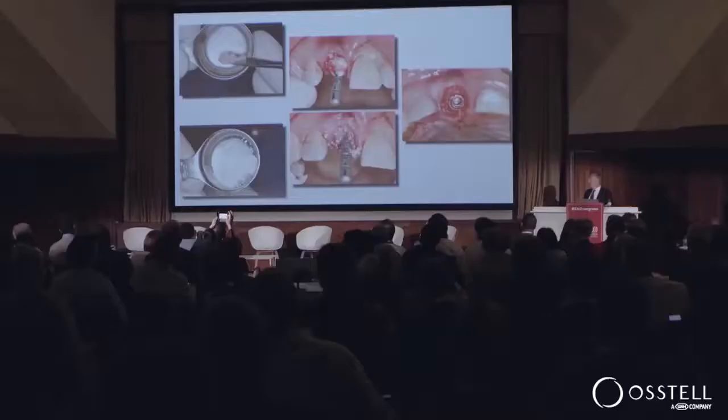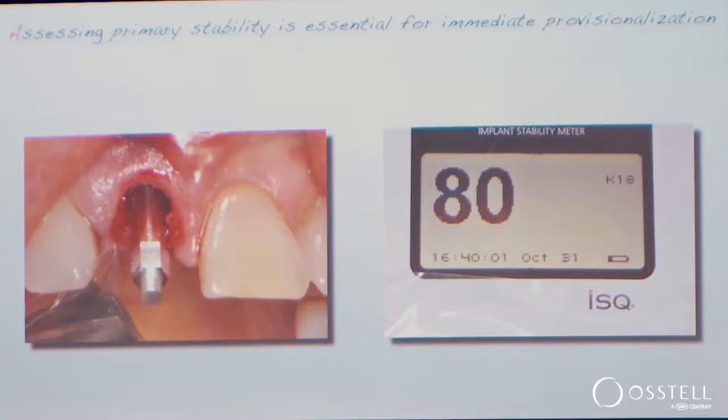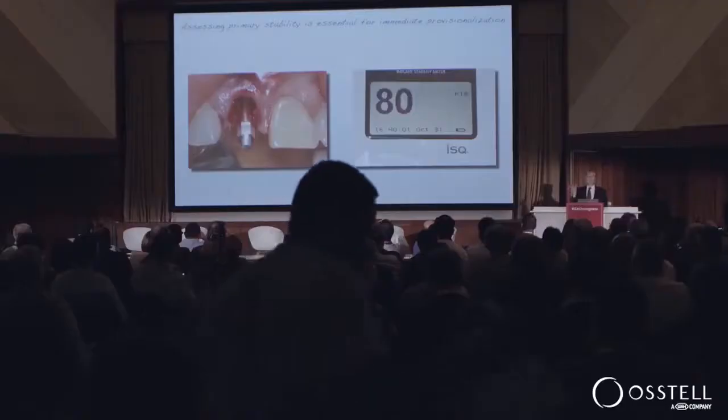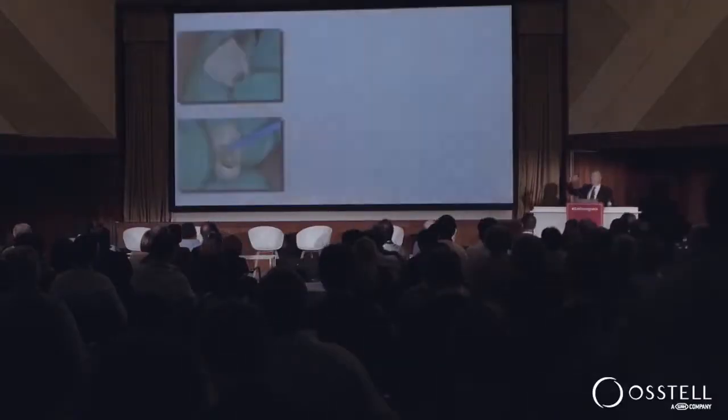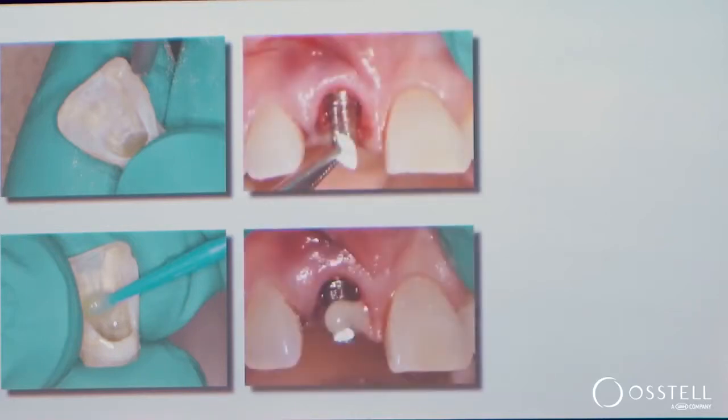The implant is placed to the palatal, and the key is we need to have good primary stability. Even though there's a lot of facial graft material in contact with this implant, it still has excellent primary stability. With that, we're either going to fabricate a provisional restoration or make a custom healing abutment. In her case, we were able to take her natural tooth, hollow it out, and convert it to a provisional restoration.